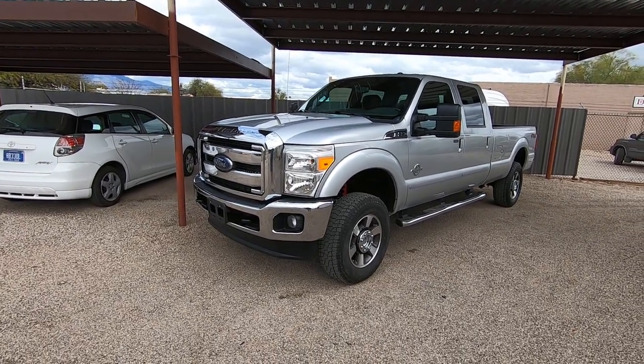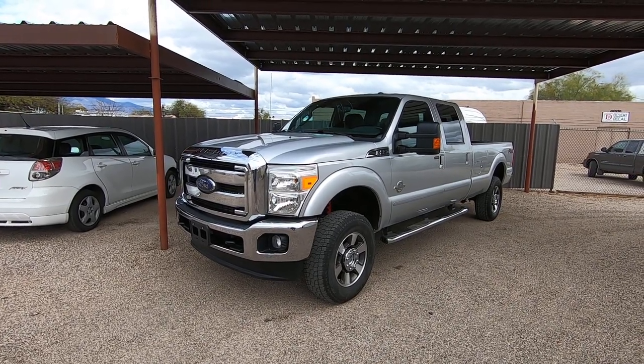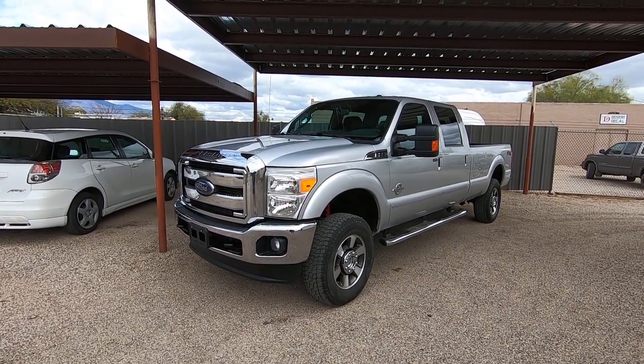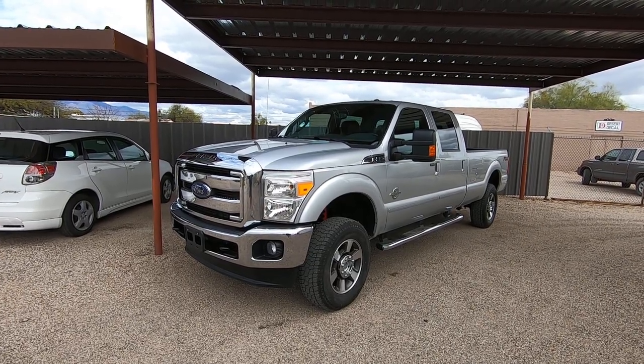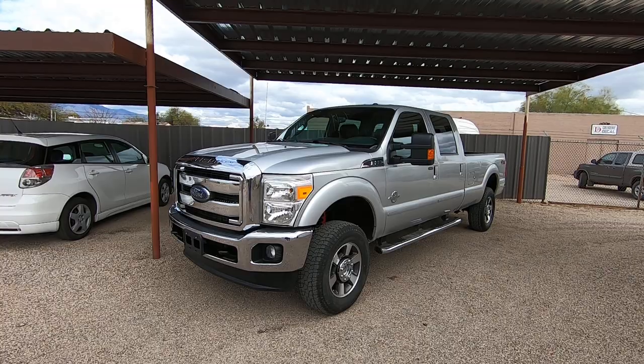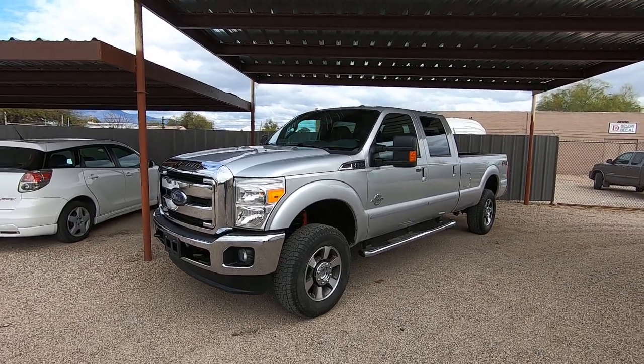It's a dealer trade-in to a new car dealership in Phoenix. We bought it last week. Apparently, when they have over 100,000 miles, they can't get the right financing for their buyers on the used car side at these new car lots, so they sell them.